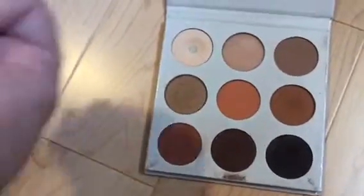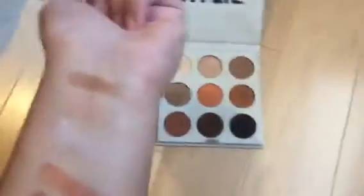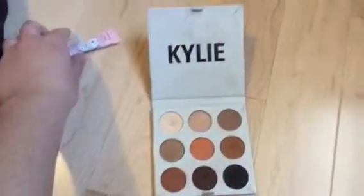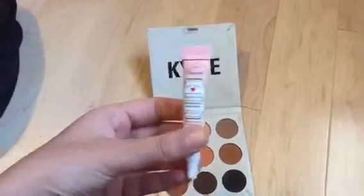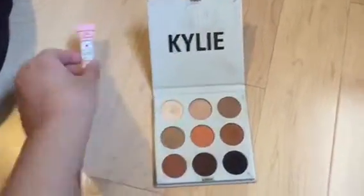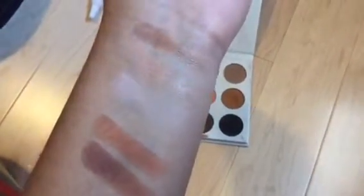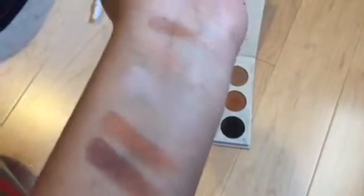I'll just show you some of the swatches and how they applied. I used the Too Faced hangover primer — I actually use this as an eyeshadow primer and it works great. They came out really pigmented and even the shimmers were super creamy. It's really good.